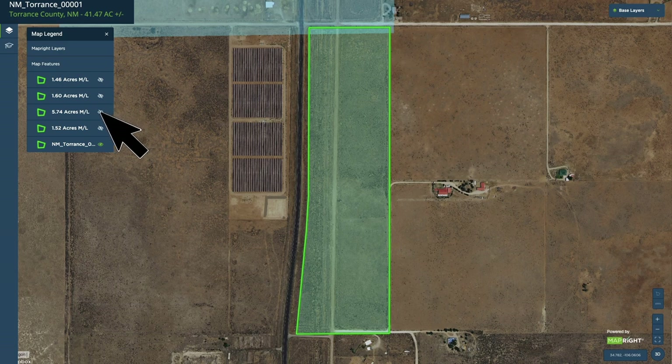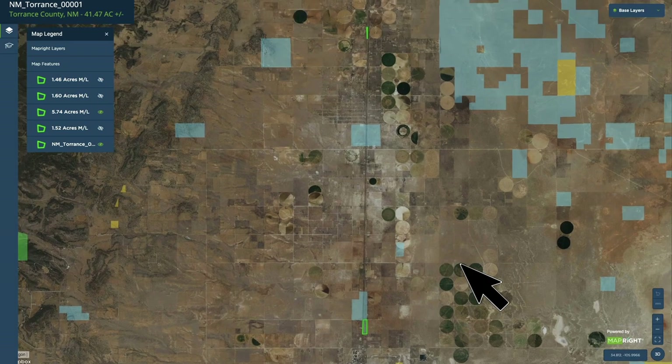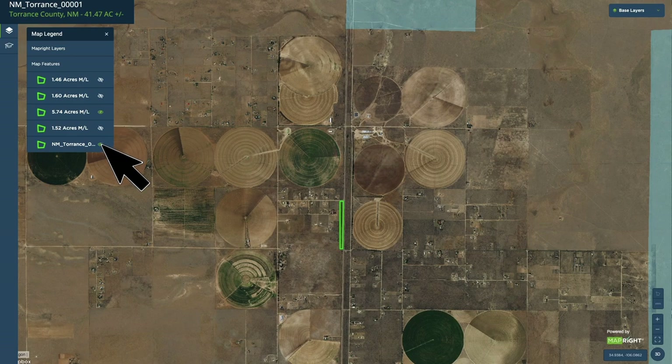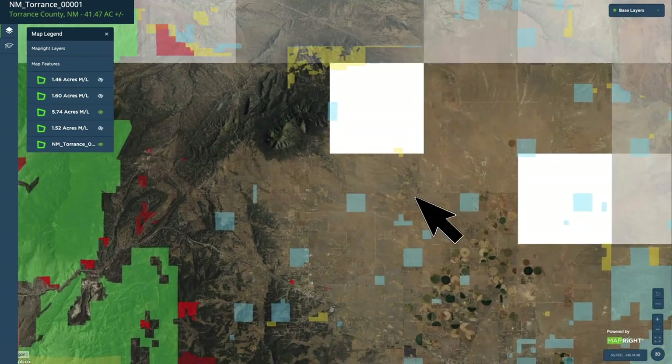Let's take a look at the 5.74 acre parcel. Click the eye icon, and then in the lower right-hand corner, right above the 3D button, there's a square. Click that square and it's going to zoom out and show all of the parcels within the view. Then if you'd like to zoom in, you can do so. You can select all of these, turn off the 41 acres, or view them in any combination that you like. You can also zoom out and see all the public land, look at the nearby towns, etc.